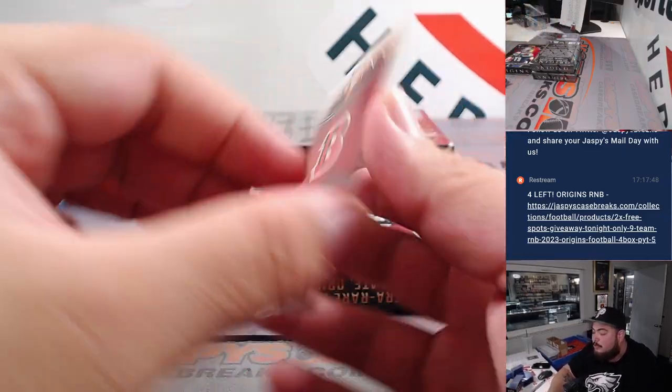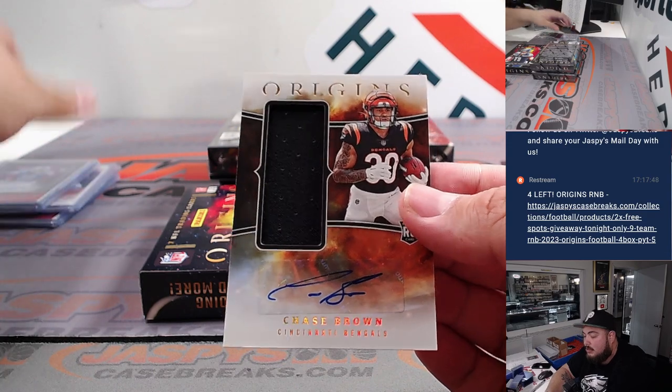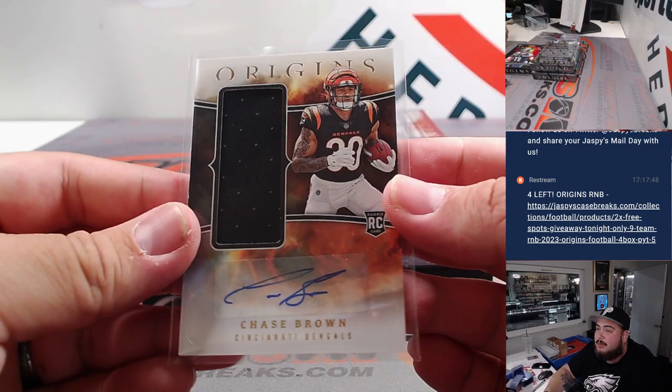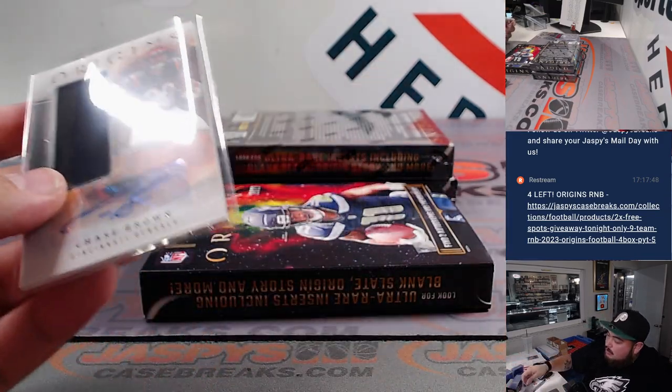And another Chase Brown — this is what I was talking about, guys: you can always get dupes. We got a regular base auto earlier, now we're going to get a base RPA. And that's going straight up to Christopher and the Bengals.